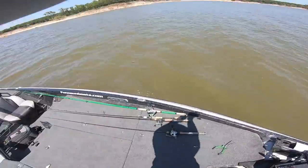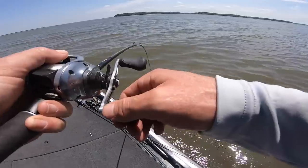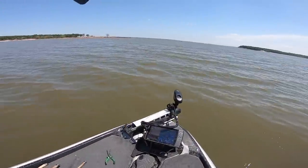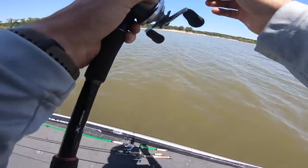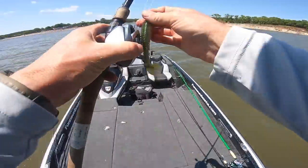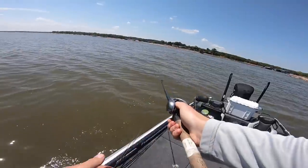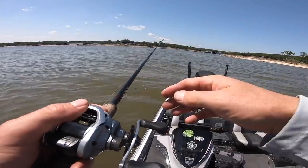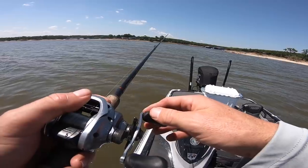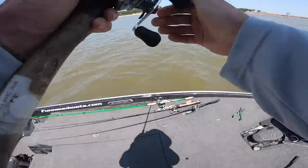I'm gonna try to hit this with the deep crank. Wow, I find it hard to believe I did not get stroked on that — it was a 15-foot high spot right there. I might have pushed these fish out when I got on top of them. If I don't get bit on this cast, I'm gonna head up to this point where I've seen a bunch of birds dropping in on some shad. Let's push up there and see what we can do.